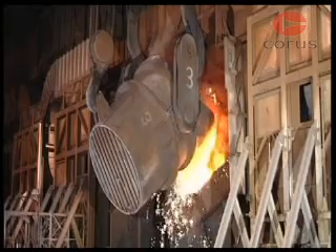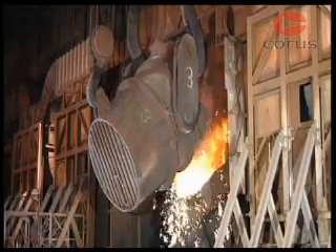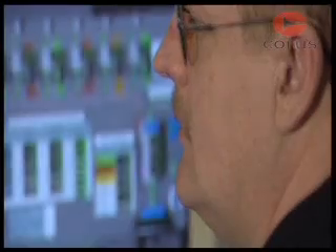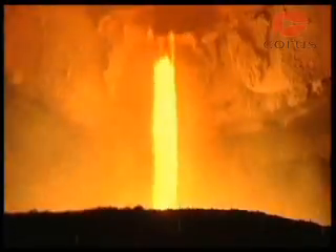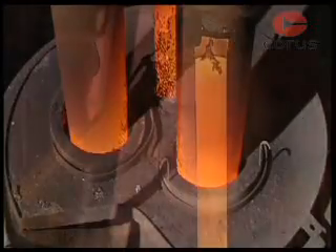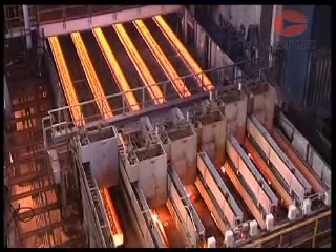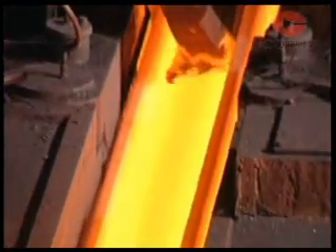Making molten iron into steel involves removing some impurities such as carbon and silicon. In other words, it has to be refined. This is achieved by blowing oxygen onto it. Other elements are then added to adjust the steel's composition and make it suitable for any one of the thousands of purposes for which it could be used. The molten steel is then solidified before being formed into a suitable, usable shape.